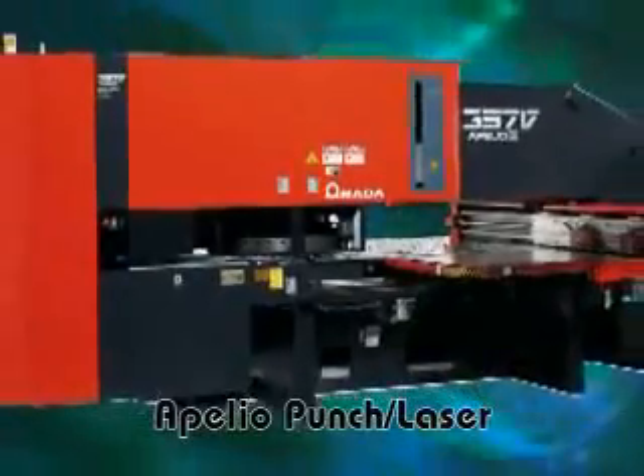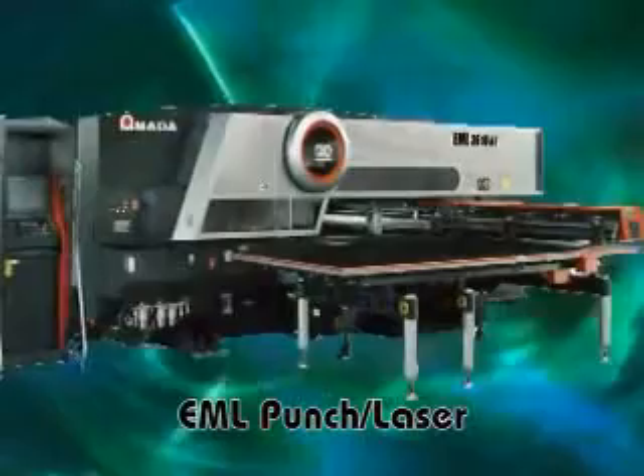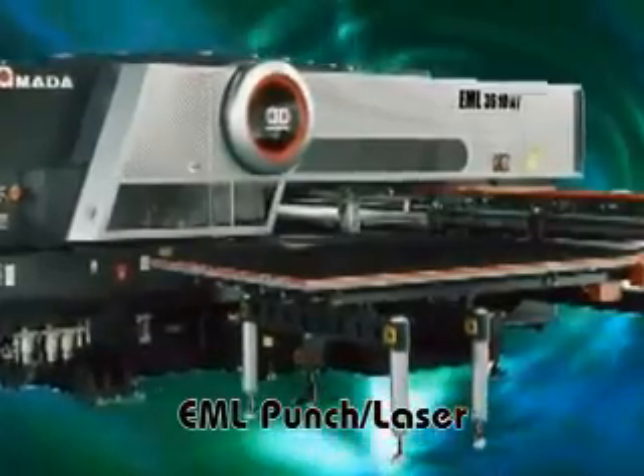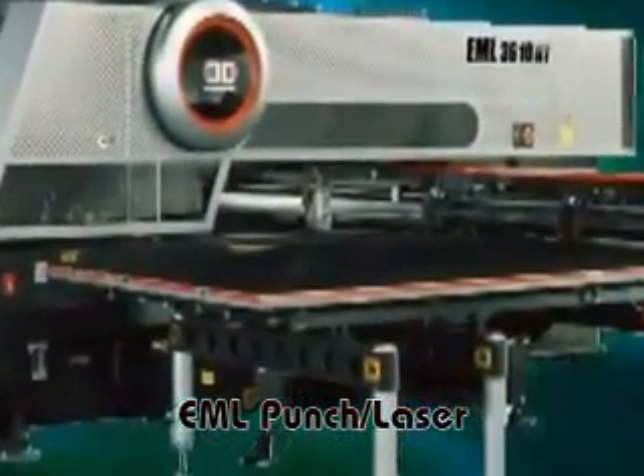Amada introduced its first punch laser machine in 1991. The EML Punch Laser Machine represents the next generation of combination technology and is another example of Amada raising the bar of function and performance. Now here is the EML NT Punch Laser.